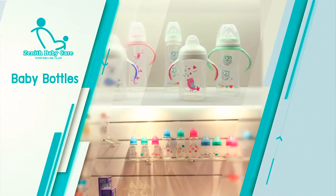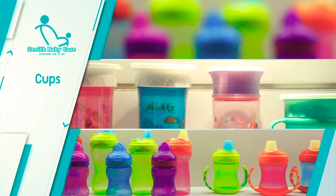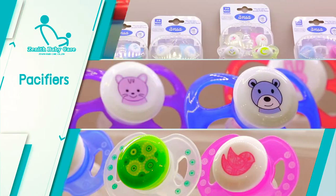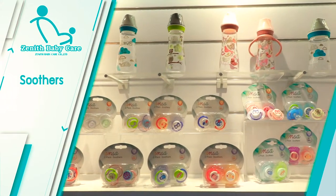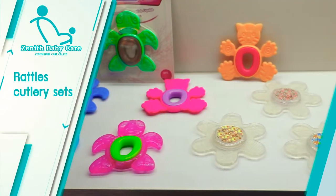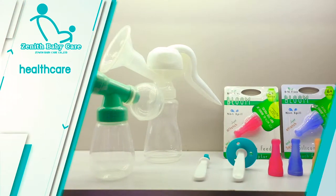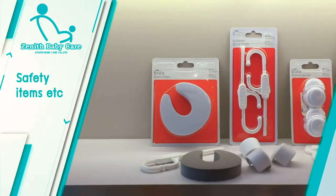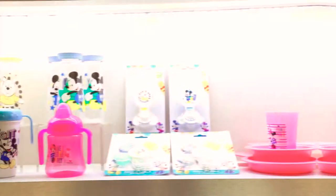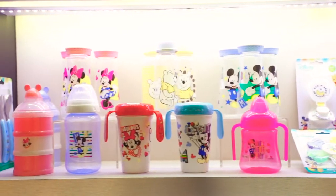Our product portfolio comprises of baby bottles, cups, pacifiers, teethers, soothers, rattles, cutlery sets, weaning products, health care, bath time activity, safety items, and more. Basically, we have everything to do with baby feeding and care under one roof.